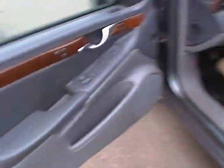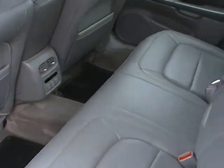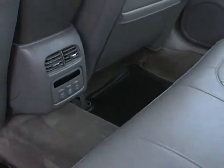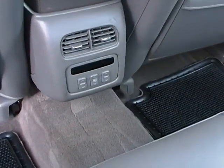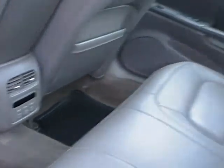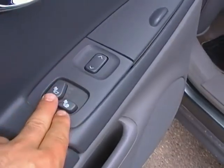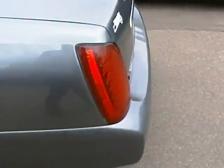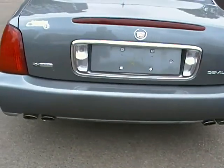Going into the backseat now — as you can see, excellent leg room for any passengers that might be coming along, as well as their own climate control accessible right from the backseat, and heated seats in the rear of the vehicle as well.